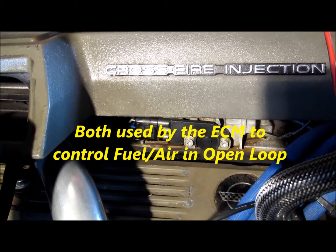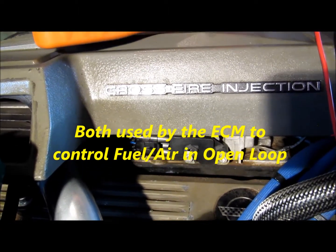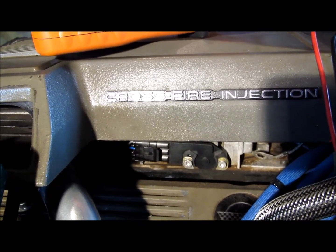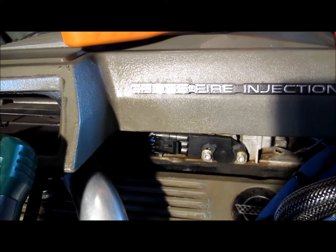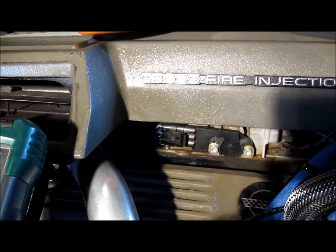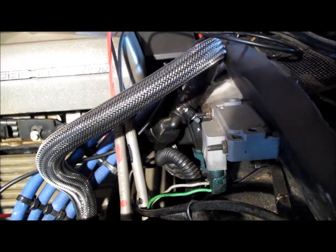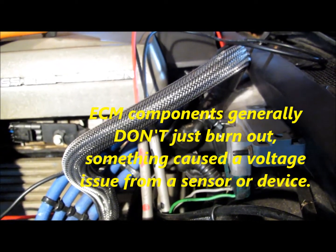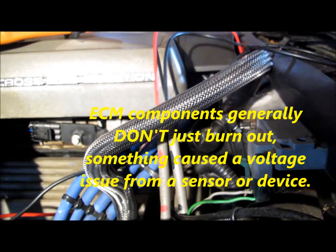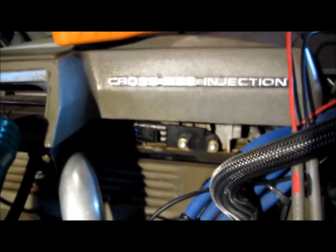If it shorts out — short to ground or short to voltage — or has any kind of anomaly, you test the throttle position sensor and it tests bad, so you replace it. Or the same thing with the MAP sensor — you replace it — but then you still have the exact same problem. More than likely that short burned out the 5-volt regulator inside of the control module.